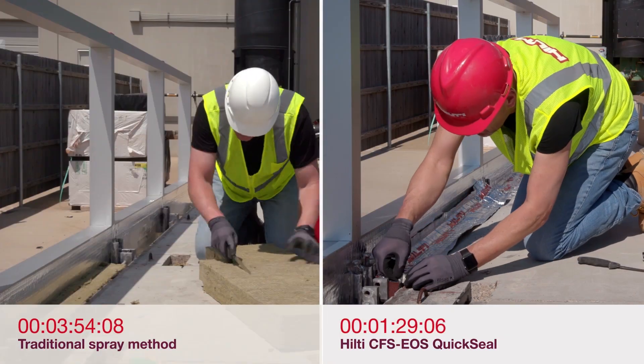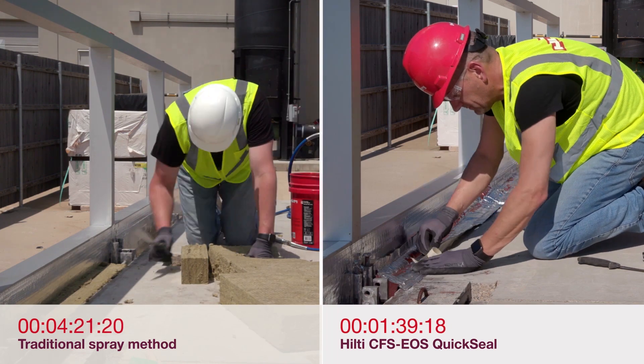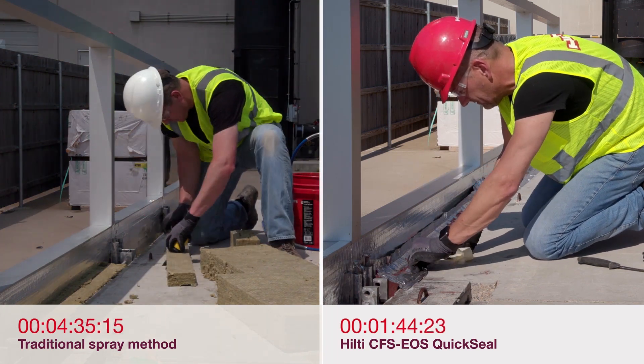EOS QuickSeal delivers additional advantages compared to the traditional method, including a superior optional water tightness solution for extreme weather conditions.